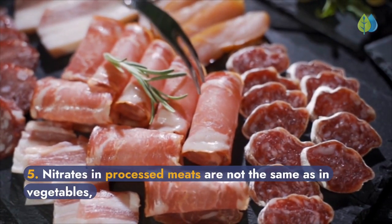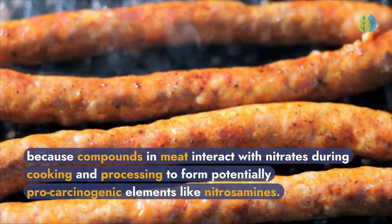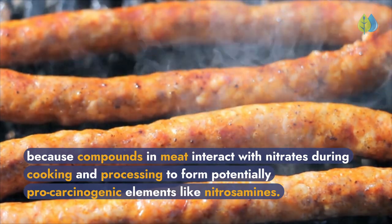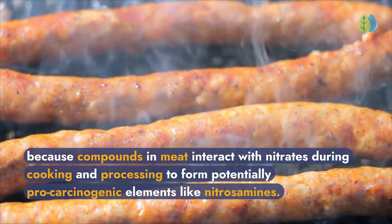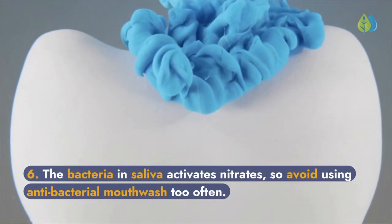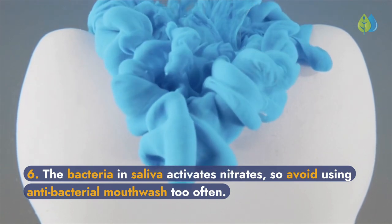Fifth, nitrates in processed meats are not the same as in vegetables, because compounds in meat interact with nitrates during cooking and processing to form potentially pro-carcinogenic elements like nitrosamines. Sixth, the bacteria in saliva activates nitrates, so avoid using antibacterial mouthwash too often.